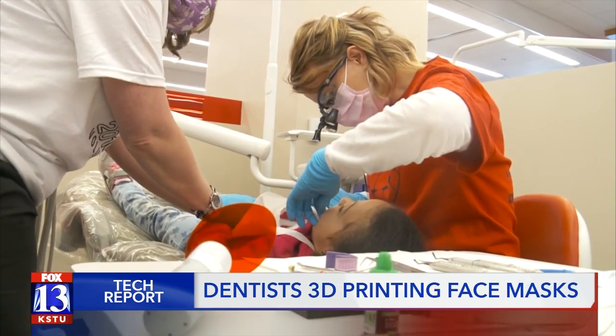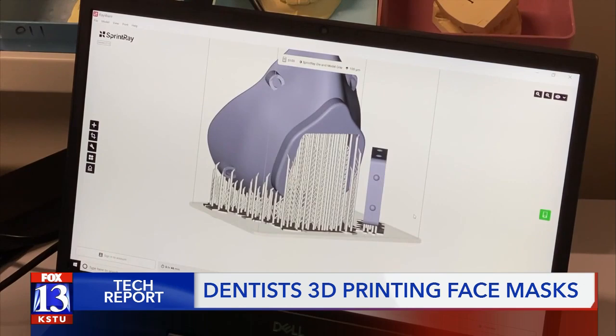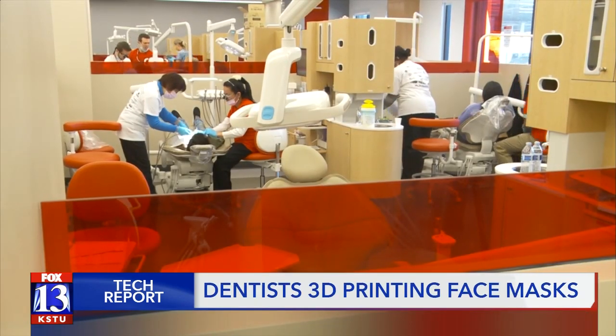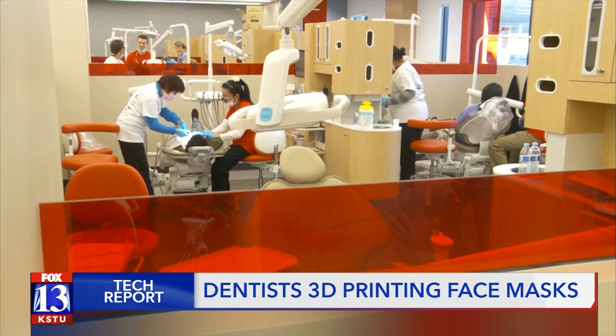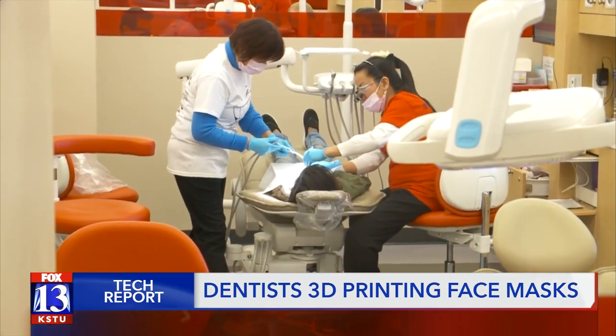Cody's father, Dr. Gerald Bozeman, works at the University of Utah in the dentistry school. The 3D printer Gerald uses can make two masks in the same time it takes Cody's to print one. As Cody got involved in printing the masks, they decided to use both printers, and students will be able to see them 3D printing things that are useful, as well as useful dental items.